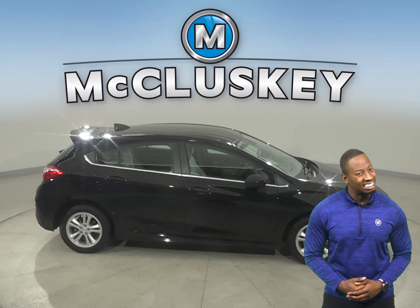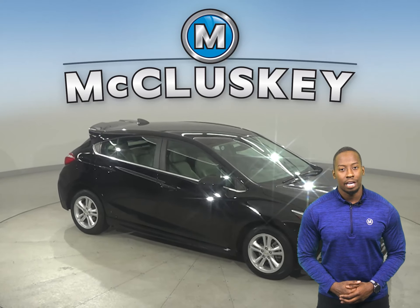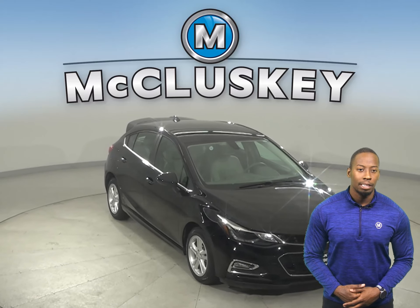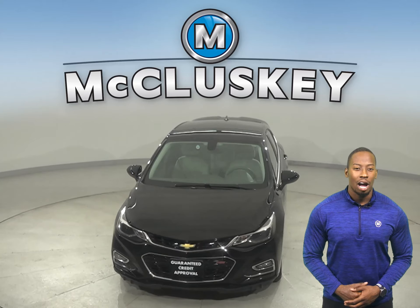It's passed our 172-point inspection and is more than ready to hit the road. Buy it with confidence and we can cover it with our free lifetime warranty for unlimited miles and years. Come on down and take it on a free 48-hour test drive.